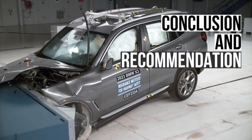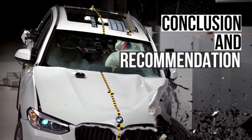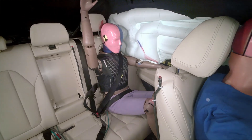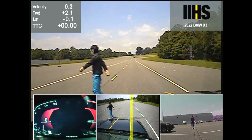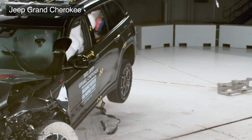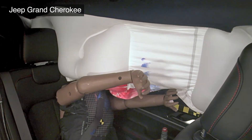The BMW X3 is one of the safest luxury SUVs available. It has excellent structural performance in the small overlap and updated side impact tests. Occupant movement is well-controlled in every tested scenario. The automatic emergency braking and headlights, while not perfect, perform better than most of the competition. If you found this interesting, you should check out the video on the Jeep Grand Cherokee's troubling crash tests. Thanks for watching.